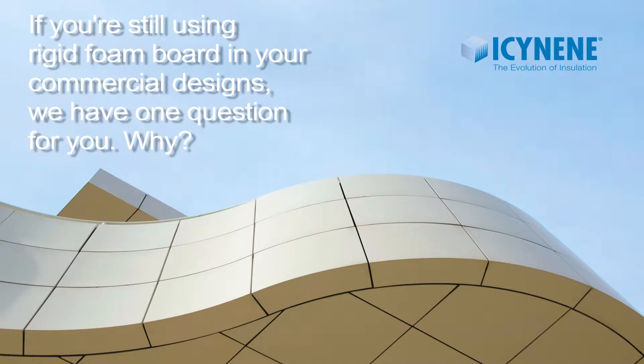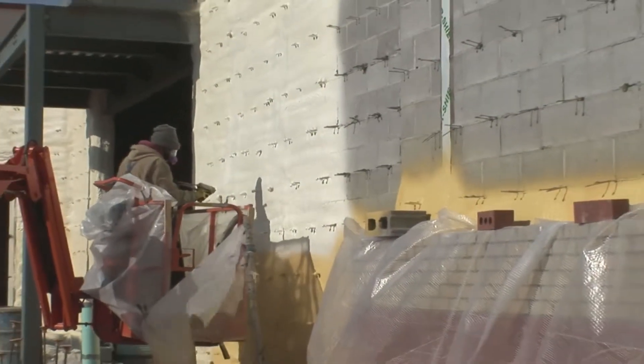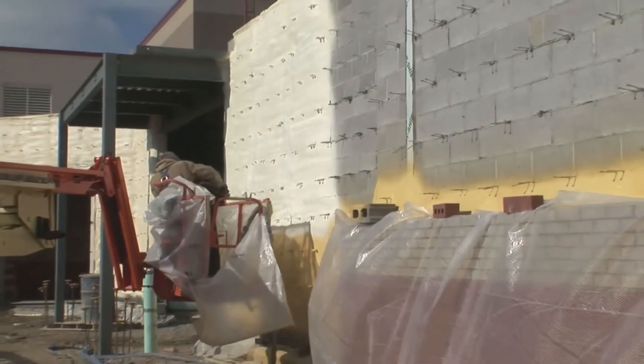If you're still using rigid foam board in your commercial designs, we have one question for you: why? There is a better solution. Consider a modern alternative.